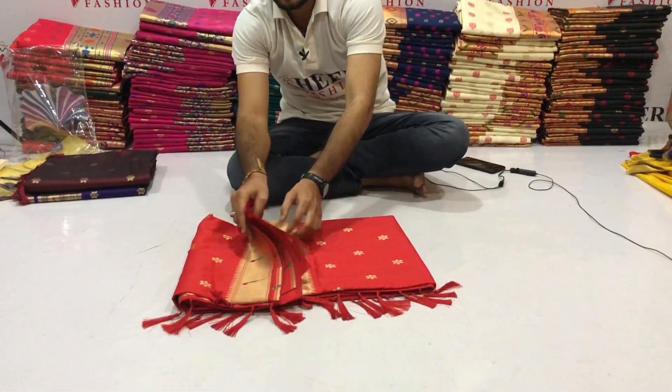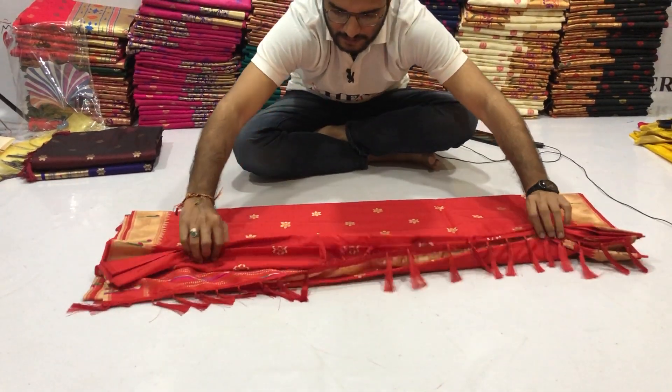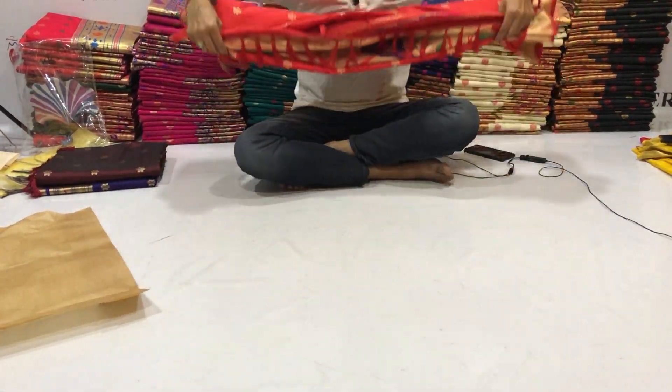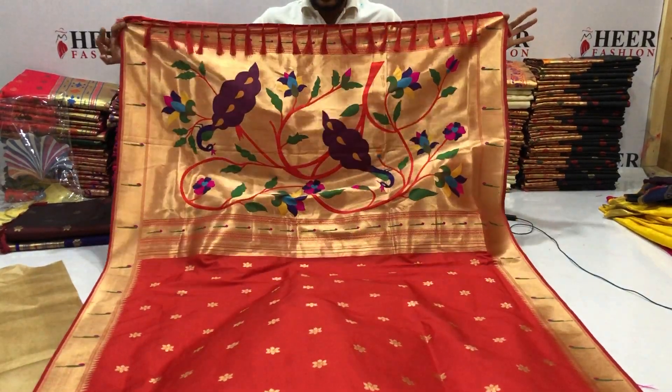Red colour soft Pathany silk saree with golden Zaryu Ingo. Rich peacock designer pallu with beautiful tassel work.